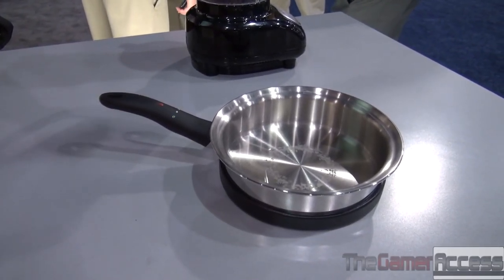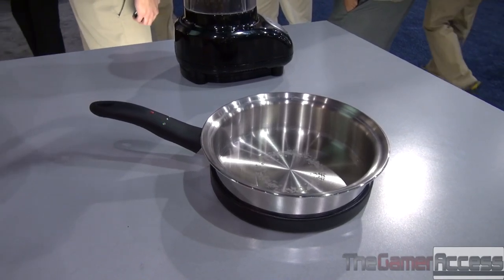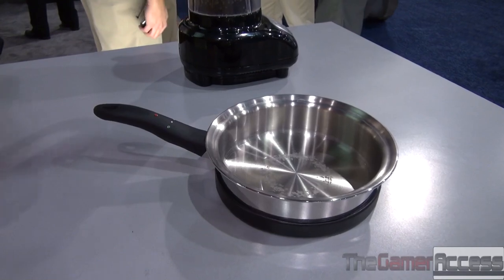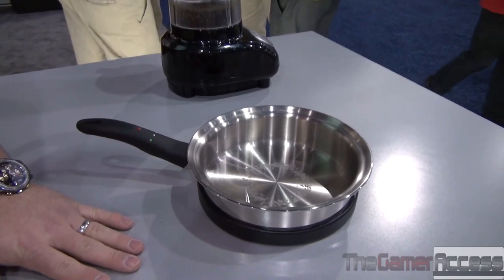Rather than just turning up the heat and watching the pan heat up, this frying pan is actually communicating back and forth to control its own temperature, so now your cooking can actually automate itself. As this frying pan heats up, what's heating up is actually the metal in the frying pan rather than the countertop itself.